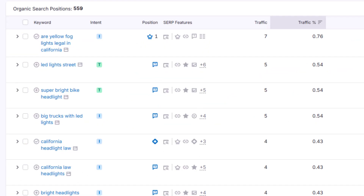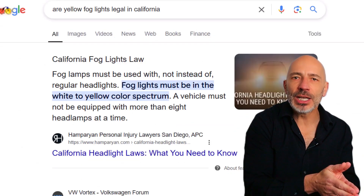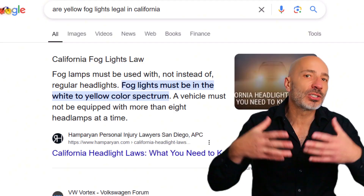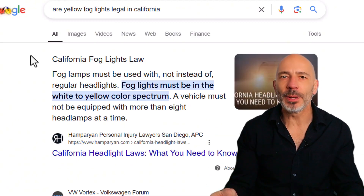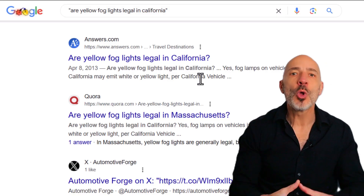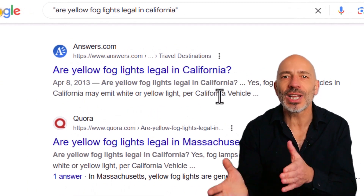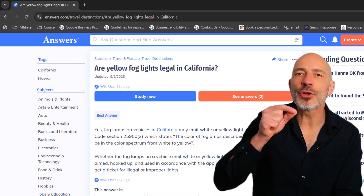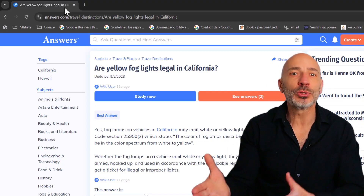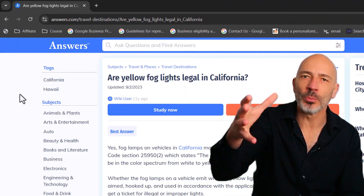Once you've identified the right keywords, it's time to create content pages that rank for them. For example, a page called 'California headlight laws you need to know' ranks number one for the keyword 'are yellow fog lights legal in California.' But here's the catch — this page might not rank first because its content is perfectly optimized; it might be getting help from backlinks. To find the best on-page optimized result for a keyword, search the keyword in quotes. This shows which page has the best on-page optimization without counting other factors like links.